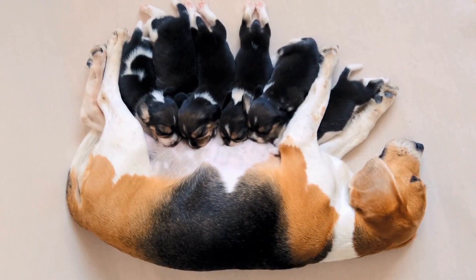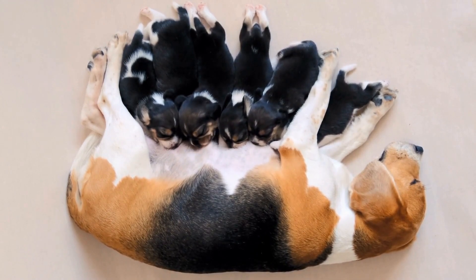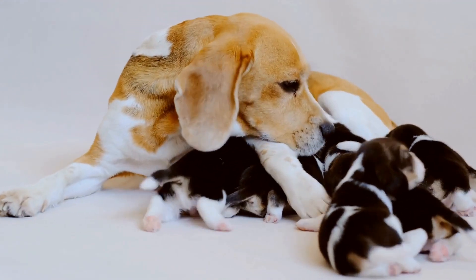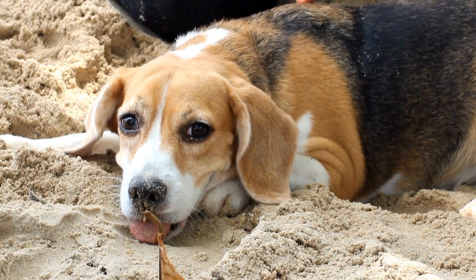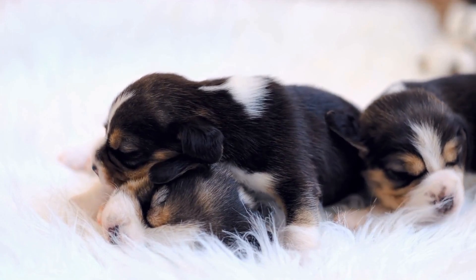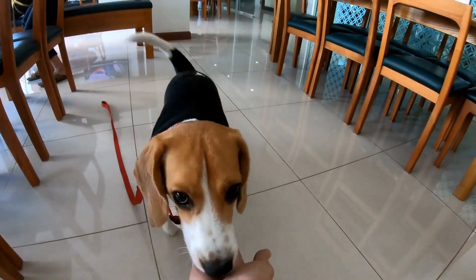and be able to provide you with the necessary health clearances for both the parents and the puppies. Additionally, a reputable breeder will allow you to visit their facilities and meet the parents of the puppy you are interested in. When visiting the breeder, observe the overall condition of the puppies and their living environment. They should be clean, well-fed, and have access to fresh water. The puppy should appear energetic, curious, and playful.